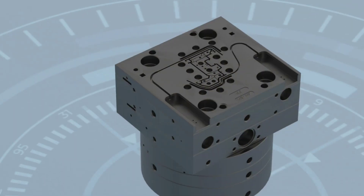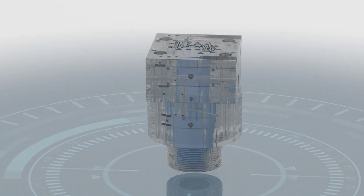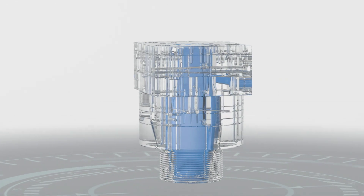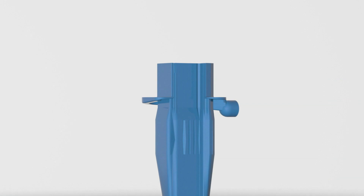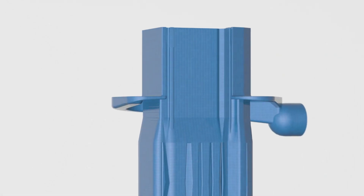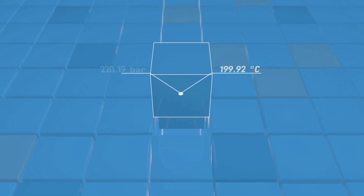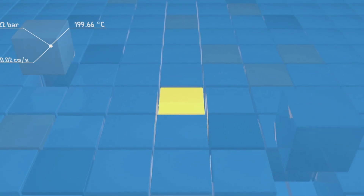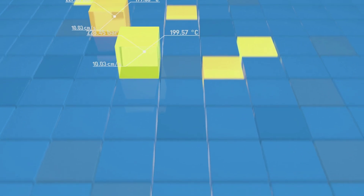To create this digital twin and simulate the production process, the experts in Dortmund use the CAD data of the real machine tool. They are most interested in the area through which the plastic melt flows. This area is broken down into hundreds of millions of tiny cubes, each with a length of approximately one-tenth of a millimeter. Thanks to their models, IT experts are able to determine the slightest change in temperature, pressure, and acceleration inside the plastic smelter. All variances and physical properties can be displayed visually and color-coordinated — a complete simulation of a production process enabled by a digital twin.